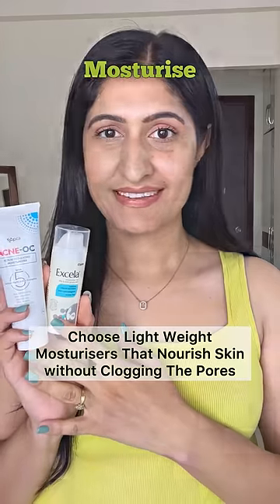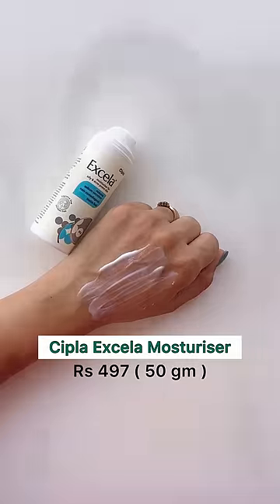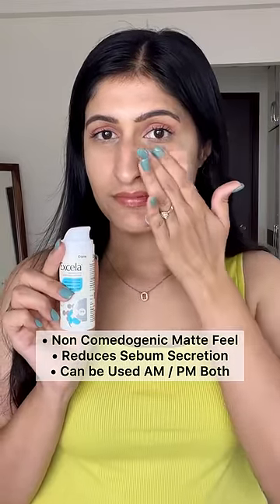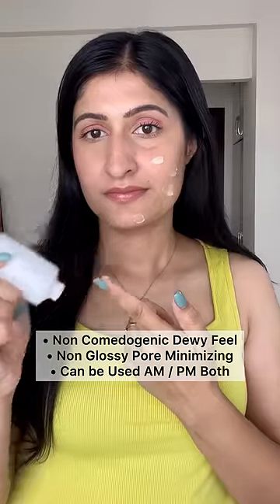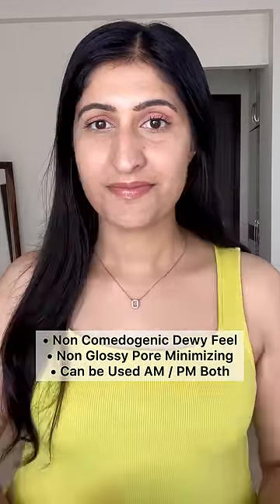Choose lightweight moisturizers that nourish your skin without clogging the pores. Cipla Accela Moisturizer is a matte finish, non-comedogenic moisturizer that reduces sebum secretion. Another great option is Acne OC, a sebum-regulating, non-comedogenic moisturizer that also works as a pore-minimizing moisturizer.